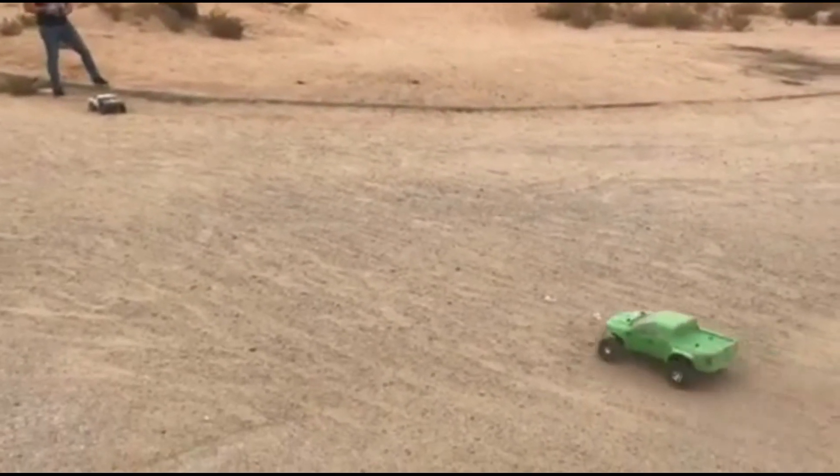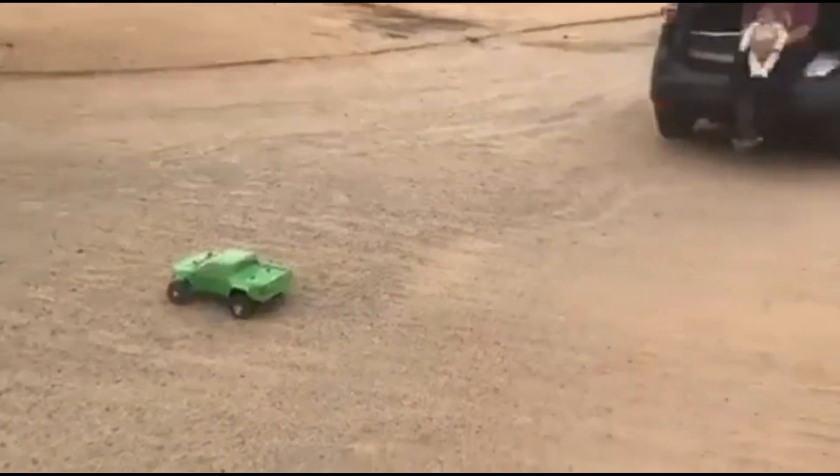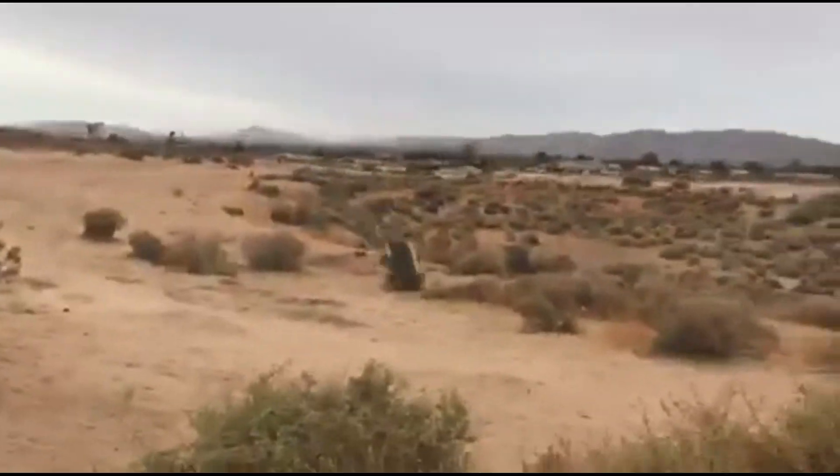Alright, I'm going for a backflip on this one I think. Backflip. Woo!